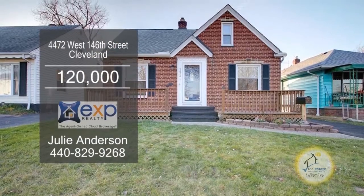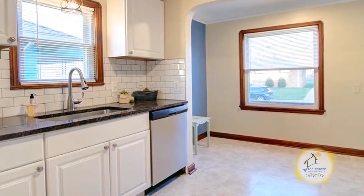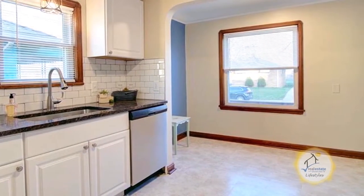This Cape Cod in Cleveland is located near West Park. The floor plan includes a large living room. The renovated kitchen offers granite countertops and stainless steel appliances.